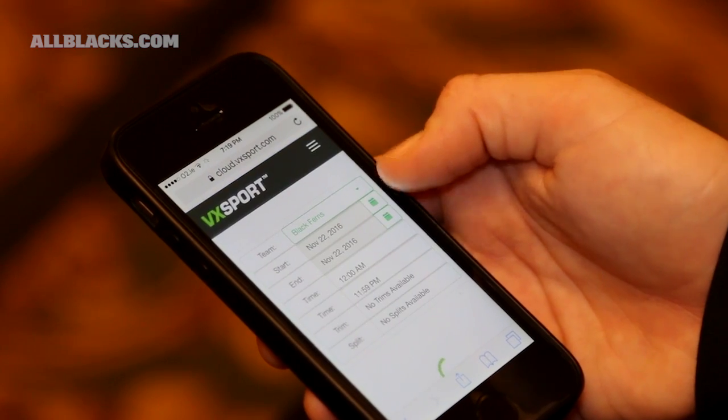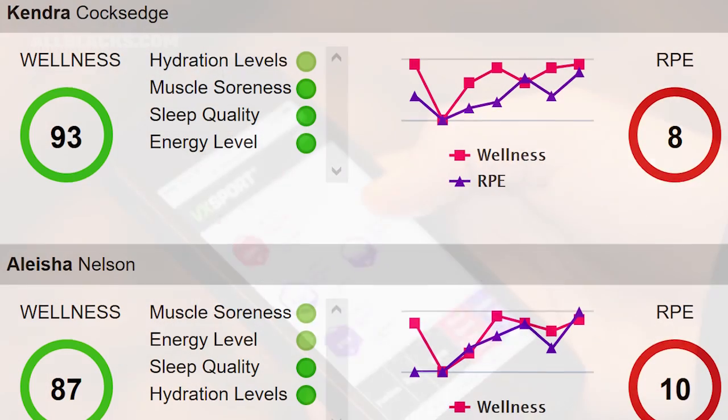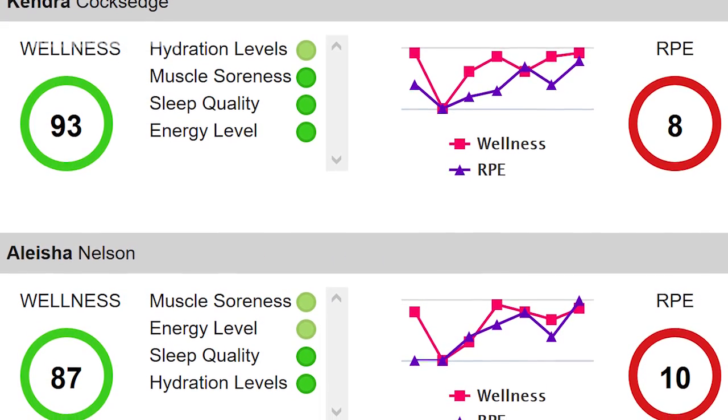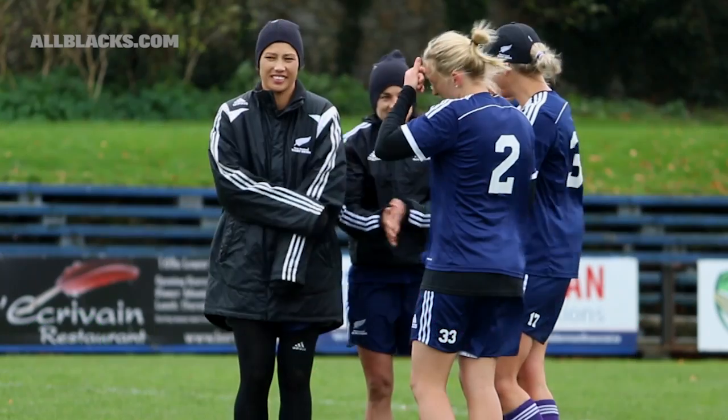To do that we have a very simple application on the athletes' phones. They go through every day and tell us about muscles, energy, sleep, and hydration, and that gives us a wellness score.